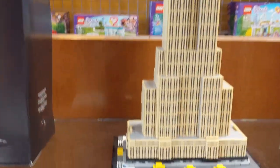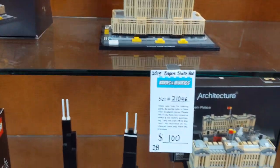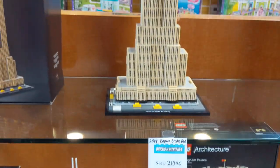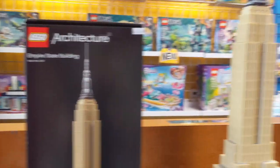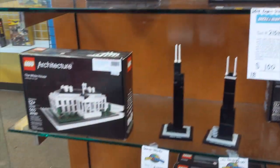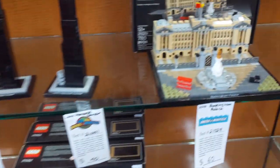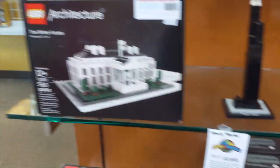I never realized how big this set is. This is the Empire State Building architecture set from 2019 it looks like, for a hundred bucks. This thing is pretty big. Oh my gosh - like this is the box for it compared to the actual set built. I never realized how big that thing was. That's pretty cool. But yeah they do have a bunch of this architecture stuff here. I've never really been into the line but it looks really neat. Like Buckingham Palace. Some new in box.